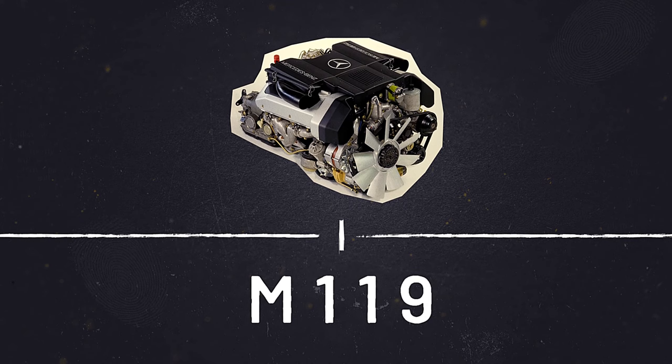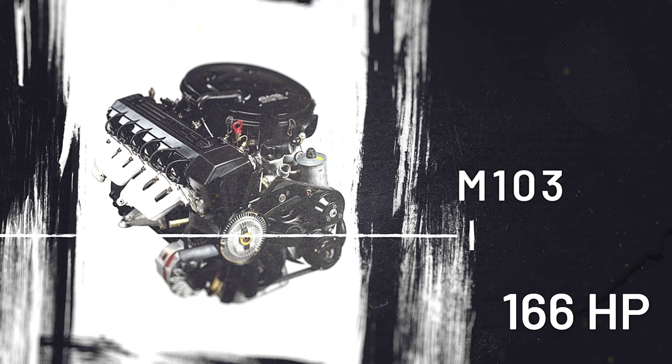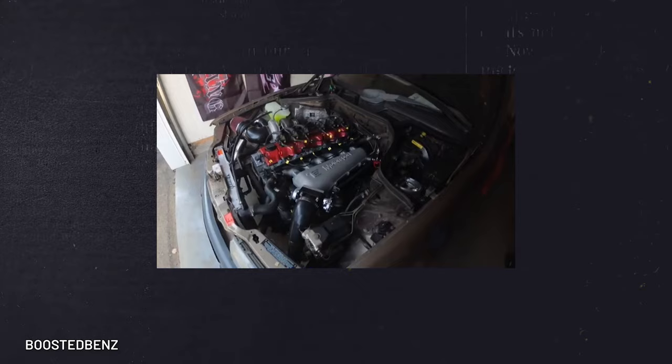Thanks to its simplistic, over-engineered nature, the humble 2.6-liter inline-6 M103 maxes out at 166 horsepower and 128 pound-feet of torque, but it can regularly get to 200,000 miles and beyond. Maintenance is key.